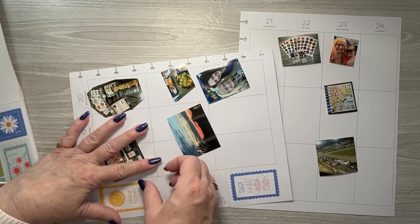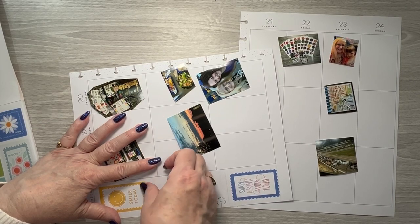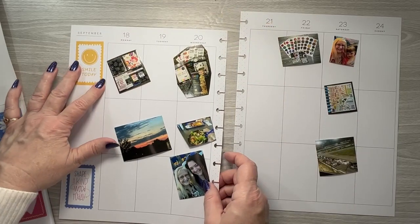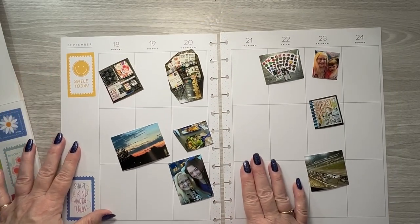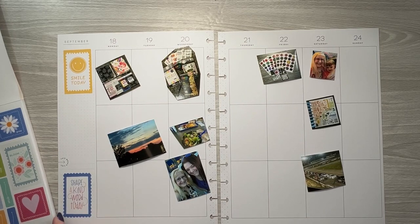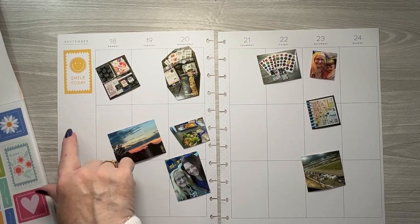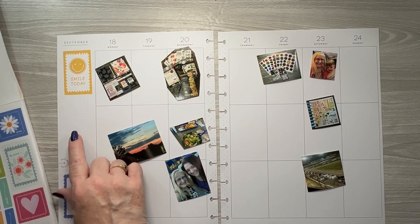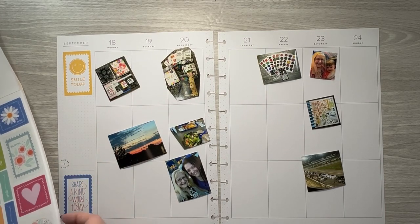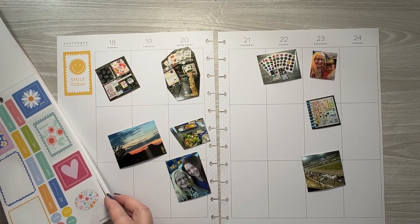That is down. Well, that's what I get for not turning the page to put it down straight. Then we may see if we can find a clear quote maybe to put in there. See what else do we have? Let's get our journaling boxes — let me go ahead and get these adhered down.